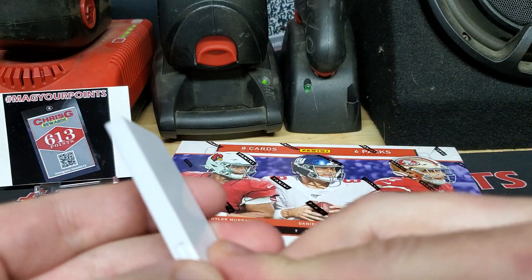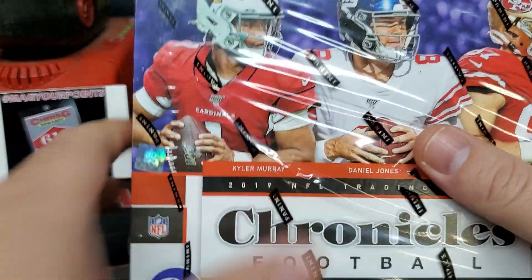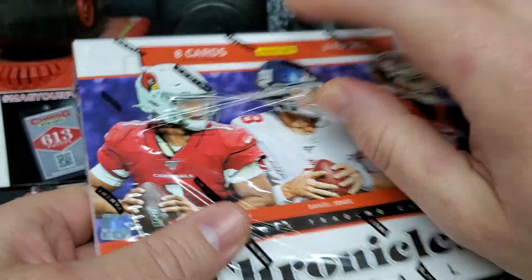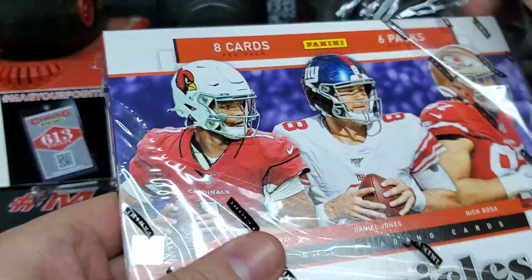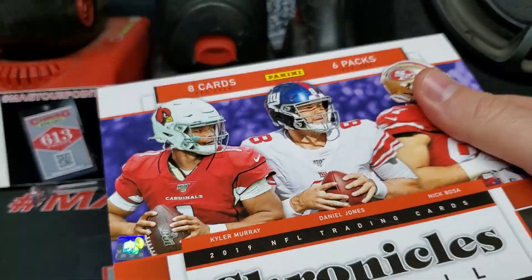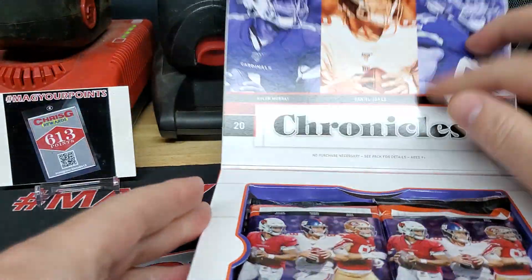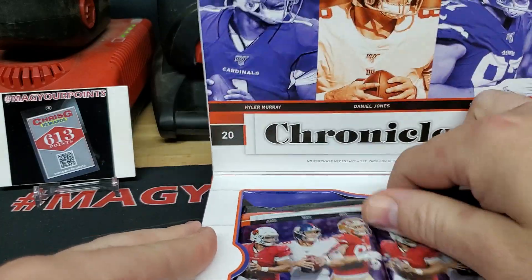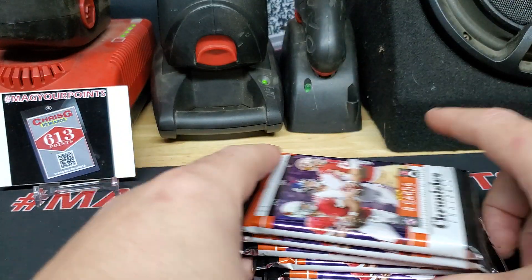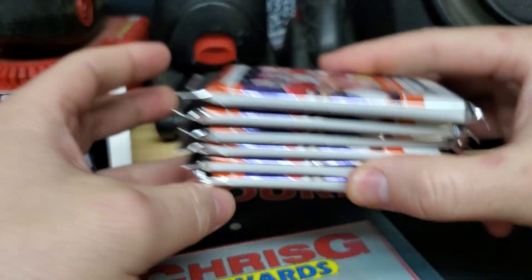I hope you guys are doing well. I did sell my 2019-2020 Prism Purple LeBron that was a BGS 9.5. It actually had 10 centering, 9.5 corners, 9 edges, and 10 surface. I did get a pretty penny for that on eBay, a lot more than I thought I would. So I decided to reward myself with a box of this today. One thing about Chronicles that I do like is it's almost all inserts and rookies, usually almost all numbered as well. It kind of reminds me a lot of Rookies and Stars, but I do like the fact that it's going to have different sets involved.